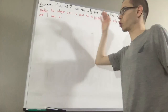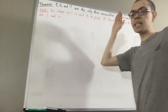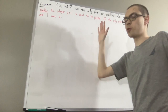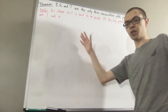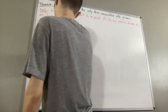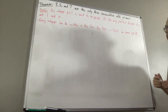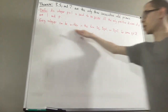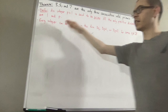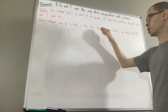A result that we are going to be using to prove this theorem is that every integer can be written in the form 3q, 3q plus 1, or 3q plus 2, for some integer q. This just comes from the division algorithm — when we take any integer and divide it by 3, we will get a remainder of either 0, 1, or 2.